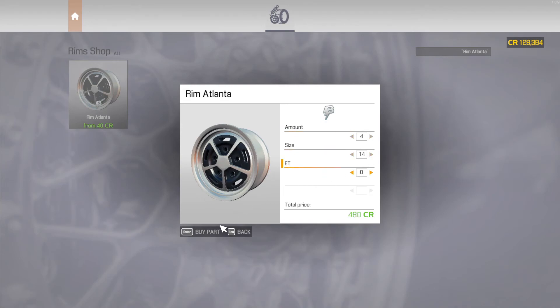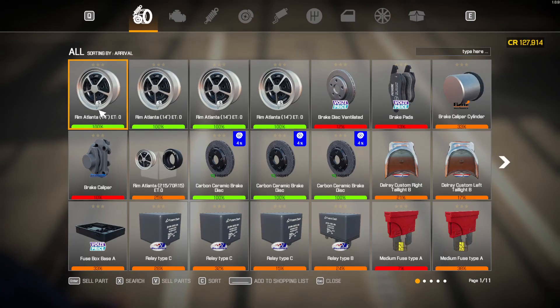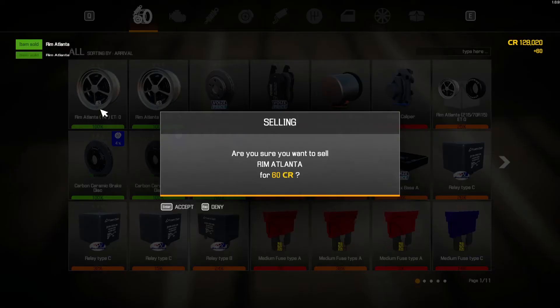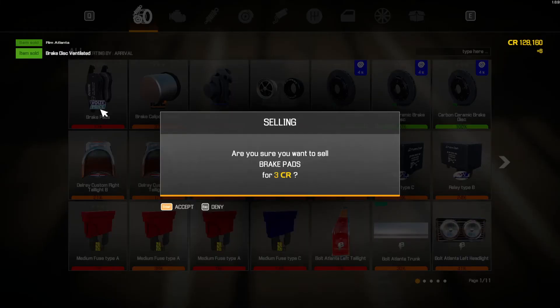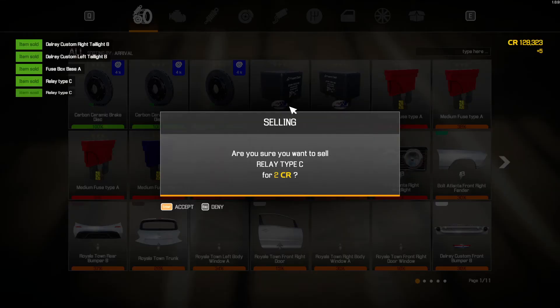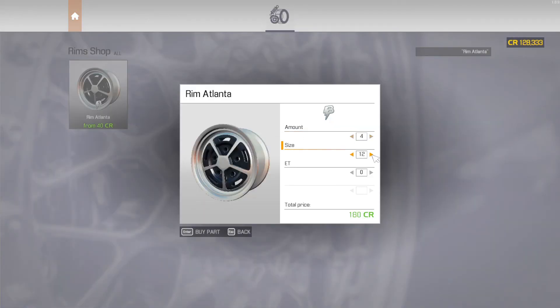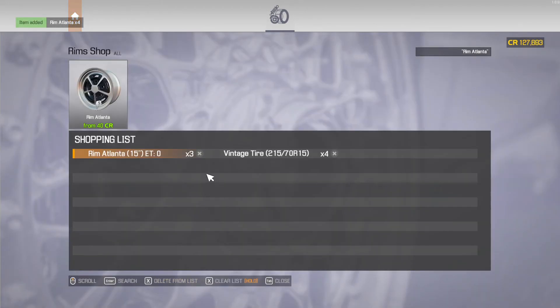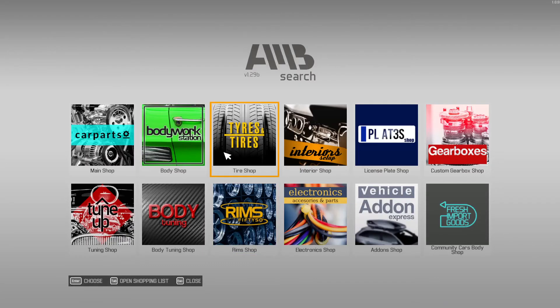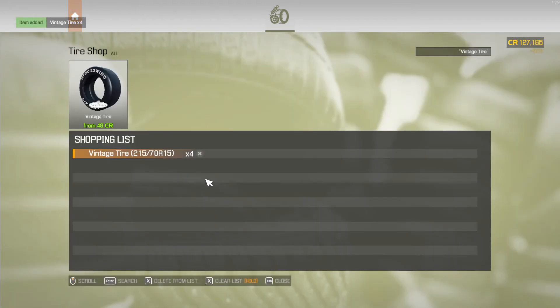Fourteens? No, fifteens — what am I doing. Wait, can I put fourteens in there? I don't want to put fourteens. Let's go ahead and get the four fifteens. Then we'll get the two-fifteen seventies — 215/70s — and we'll get four of those, then put them on and see what it gives me.